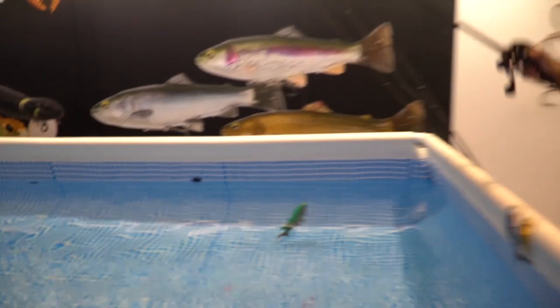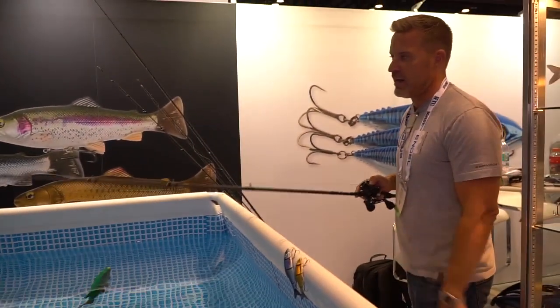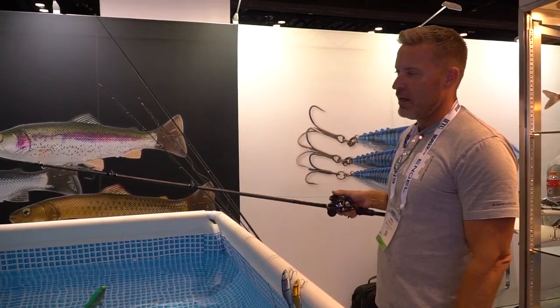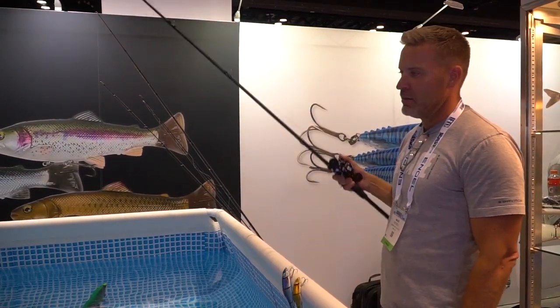Cast it out on retrieve. If you're on bedding bass, this is an awesome tool. Just let it drop down on the bed like that, and if she doesn't take it the first time, just pop it and it will actually swim right back on her. Just like that.